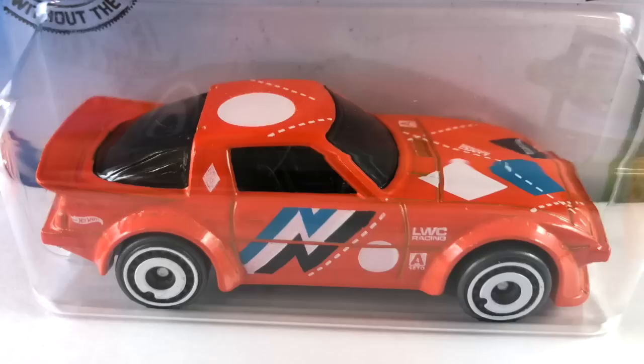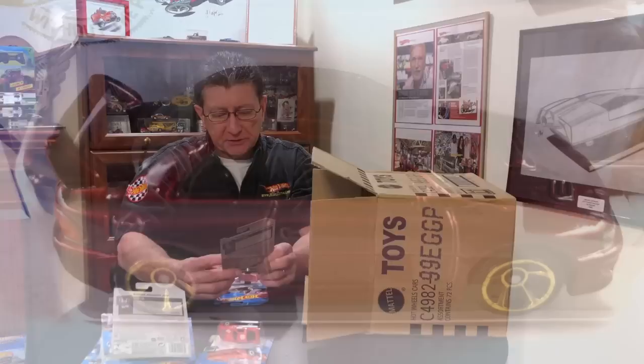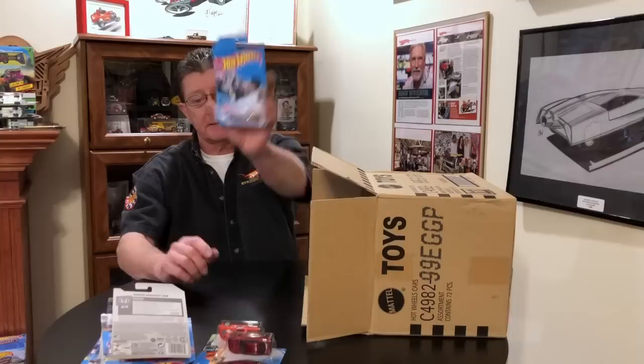We got the Mazda RX7 in orange enamel — last case. The 98 Subaru Impreza in candy red — last case.